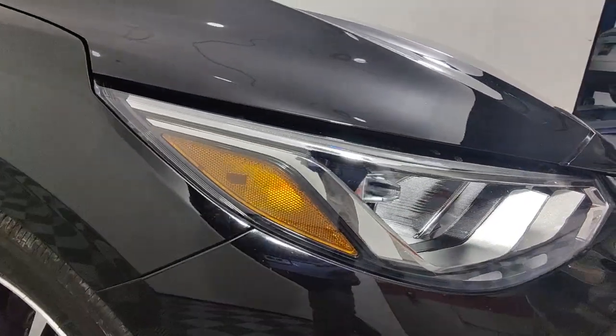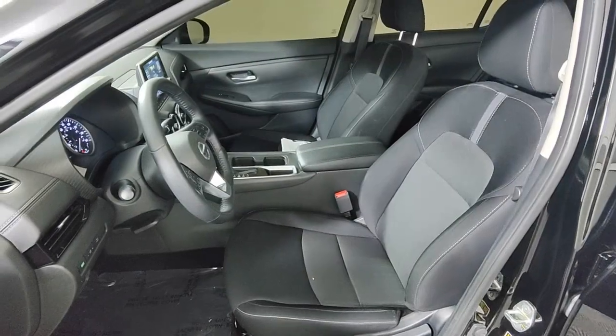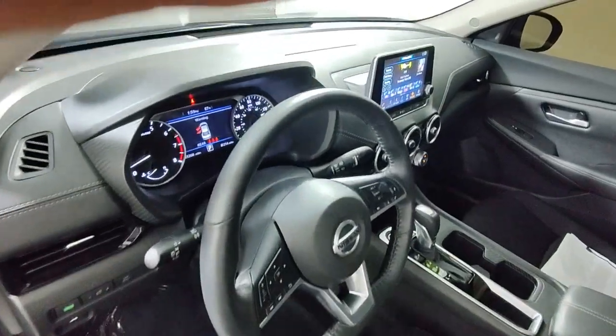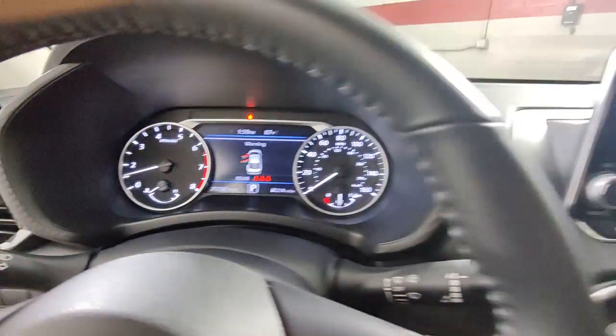These are just some of the great options this vehicle comes with: Apple CarPlay and/or Android Auto, keyless entry, backup camera, heated mirrors, satellite radio, blind spot monitor, Bluetooth connection, aluminum wheels, alarm, and steering wheel audio controls.